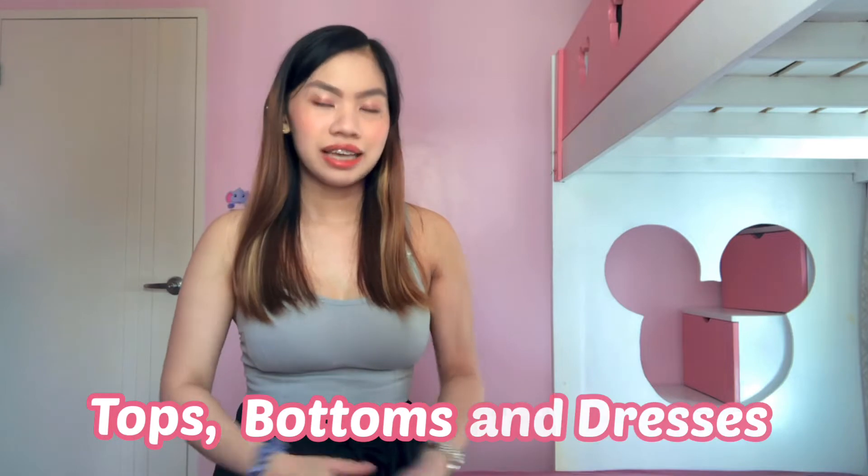Hey guys, this is Mona, and welcome back to my channel. So for today's video, I'm going to have a Shopee haul for tops, bottoms, and dresses. So if you want to know more about this video, just keep on watching.